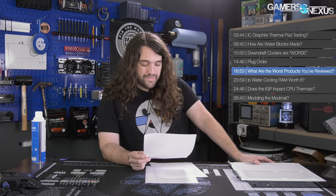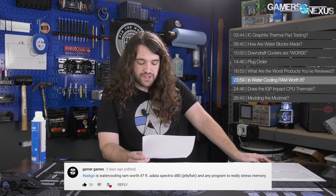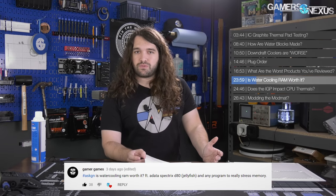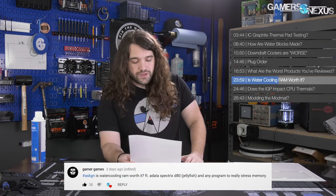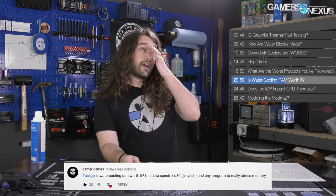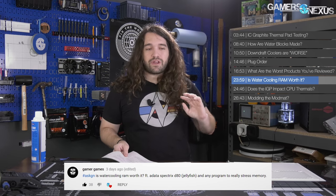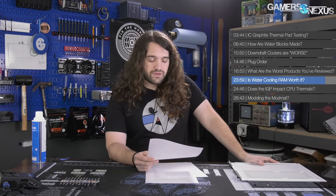Next question: 'Is water cooling RAM worth it, featuring an Adata Spectrix D80 jellyfish?' Not really. The jellyfish stuff is a good way to get attention as a memory manufacturer making what's largely a commodity product, but it's totally unnecessary. DDR4 especially is already low voltage and low heat. We were running 4,000 MHz tight timings for our RIP LTT stream and it didn't need a fan on the memory. Older versions of DDR could benefit from some cooling, but not DDR4.